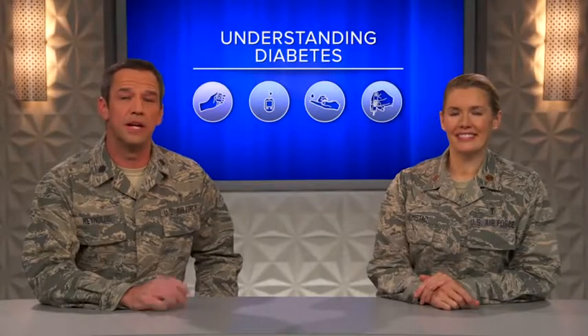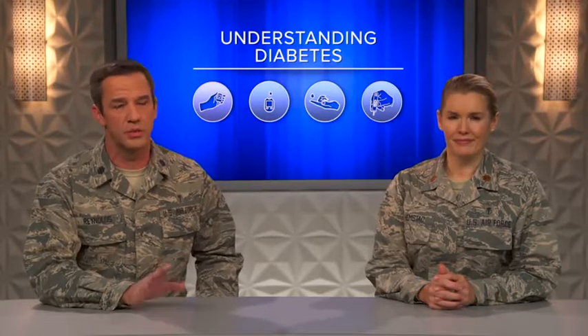Type 1 diabetes mellitus is an autoimmune disorder that affects the pancreas' ability to produce insulin. Without insulin, the body's cells can't properly absorb glucose, a kind of sugar, from the bloodstream. The result is high blood glucose, which can lead to serious health conditions throughout the body.